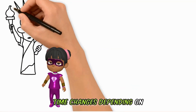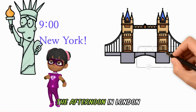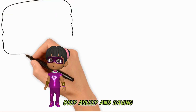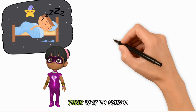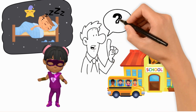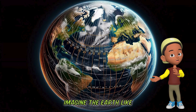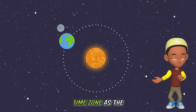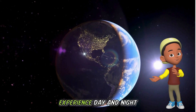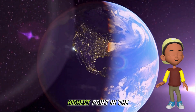Did you know that time changes depending on where you are? For example, when it's 9 in the morning in New York, it's already 2 in the afternoon in London. Pretty interesting, right? Also, while you are deep asleep and having adventurous dreams, some kids on Earth are on their way to school. Time is different in different places because the Earth is split into 24 time zones. Imagine the Earth like a big orange cut into 24 slices — each slice is a time zone. As the Earth spins, every slice experiences a different time of day. As the Earth rotates on its axis, different parts of the world experience day and night at different times. Different time zones are important so that everyone has noon when the sun is approximately at its highest point in the sky above them.